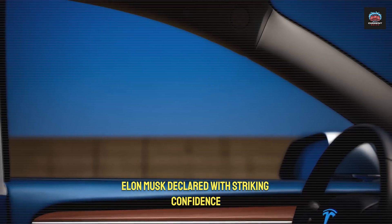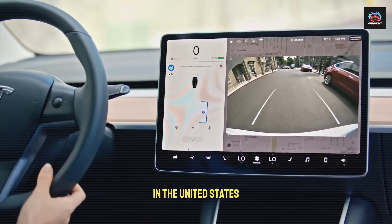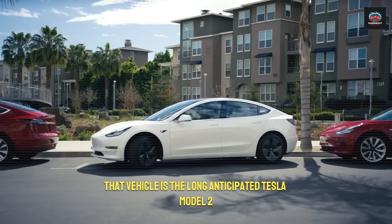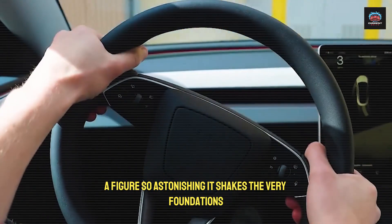By the end of this year, Elon Musk declared with striking confidence, Tesla's most disruptive vehicle yet would begin appearing across cities in the United States. That vehicle is the long-anticipated Tesla Model 2, an electric car priced at only $10,595 — a figure so astonishing it shakes the very foundations of the automotive industry.